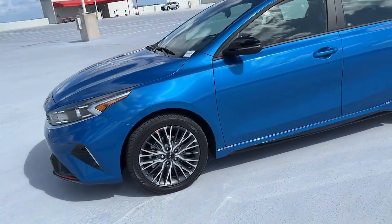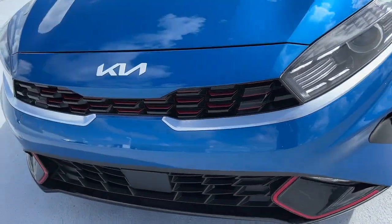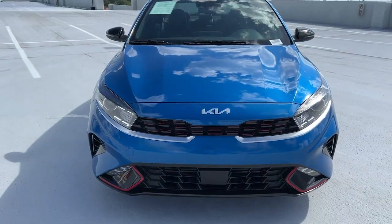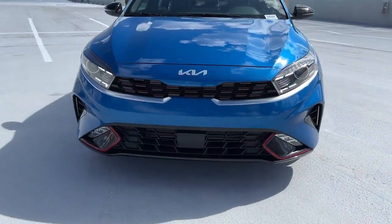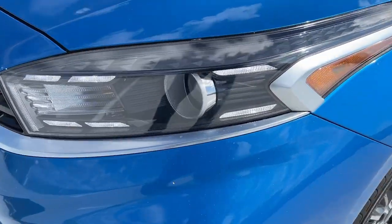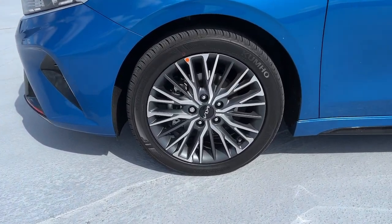Technology that lets you choose your driving mode — these are just some of the great options this vehicle comes with: navigation system, keyless entry, fog lamps, aluminum wheels, electronic stability control, intermittent wipers, tire pressure monitoring system, trip computer, bucket seats, and power windows.